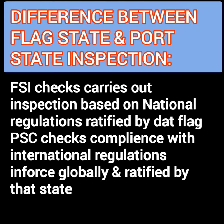When the flag state carries out an inspection, that is done on the basis of all the regulations that are ratified by the flag state. While the PSC inspection checks for compliance with international regulations in force globally, whether ratified by the flag state or not.